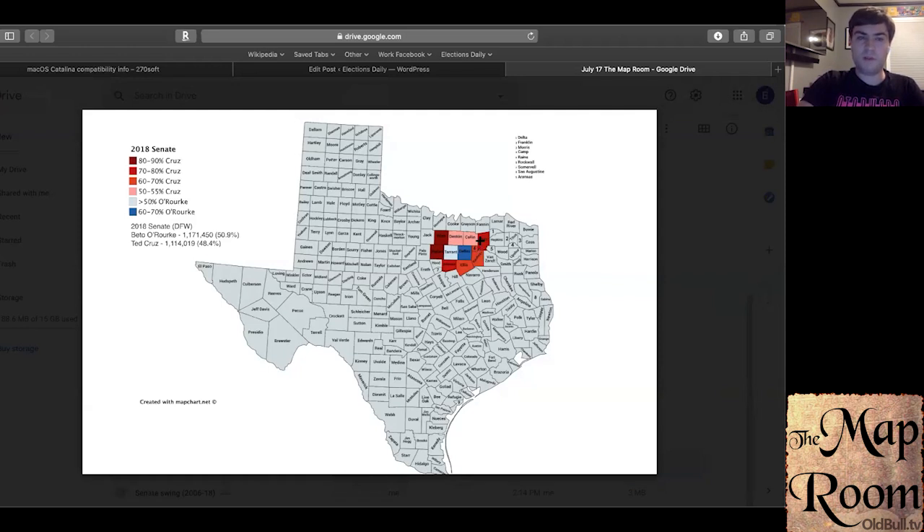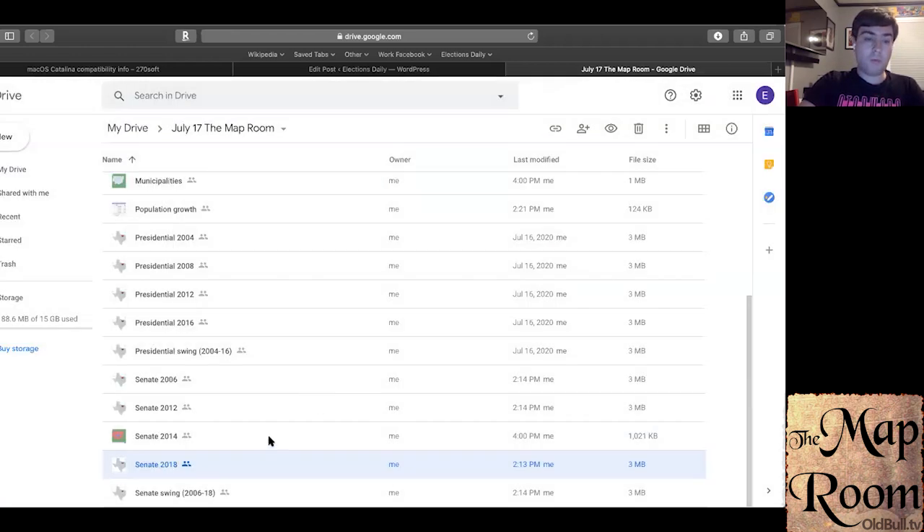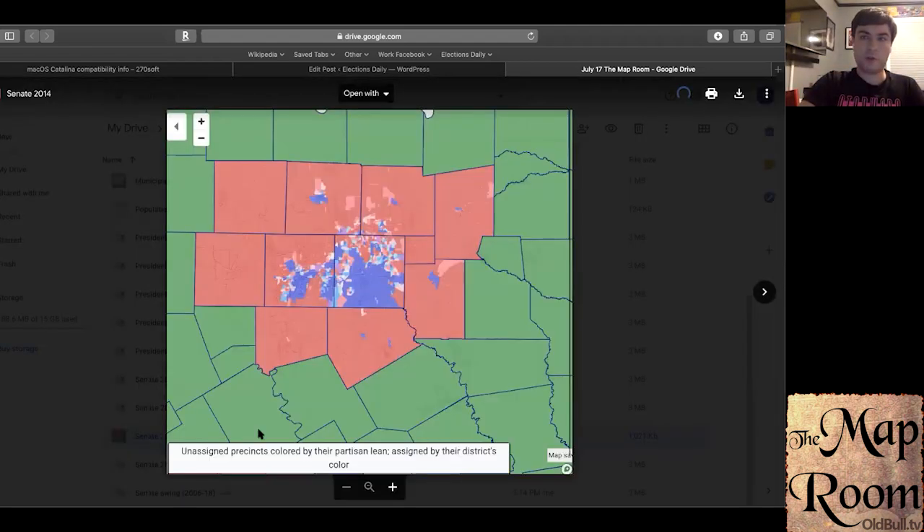In 2018, Beto O'Rourke managed to win Tarrant County, won Dallas by an overwhelming margin, and pulled Collin and Denton to within 50–55% for Cruz. Even so, Cruz really wasn't able to break into Wise, Parker, or any of the collar counties at all, which is indicative of how exurban those areas are even as they rapidly grow. Let me show a precinct map of the 2014 Senate race — John Cornyn was the Republican nominee then as he is now, and he won the state by an overwhelming margin.